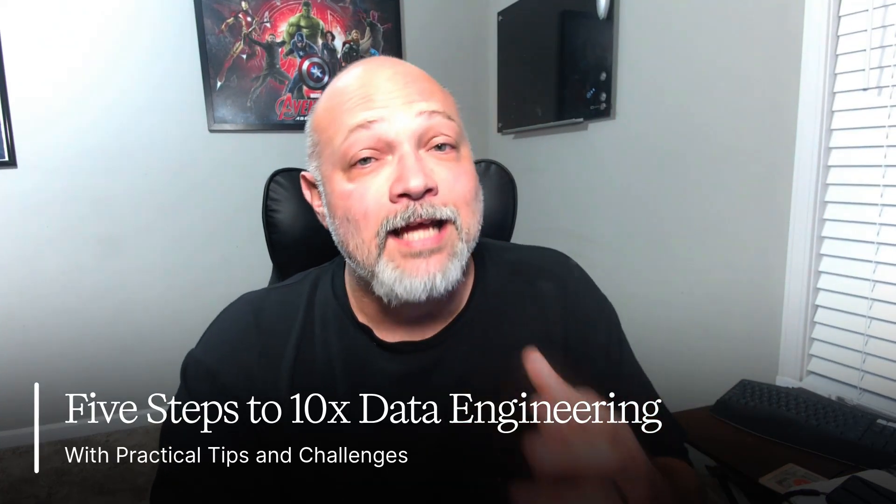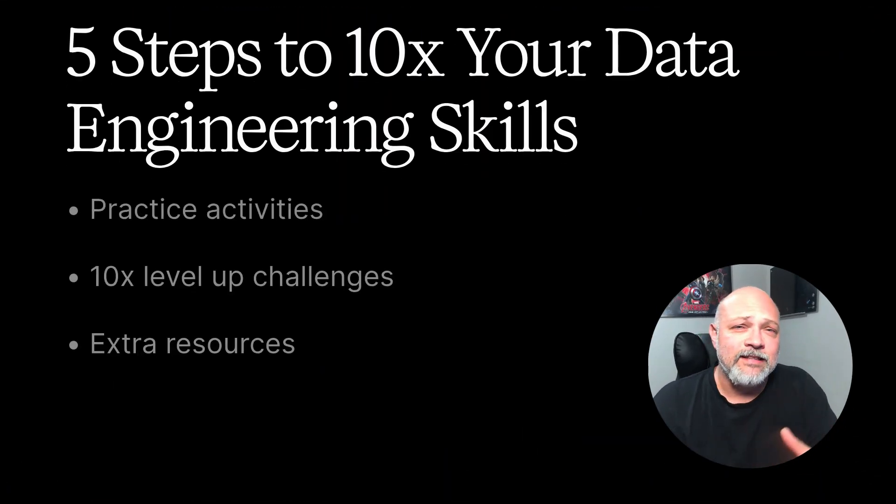Today, I'm going to show you 5 steps that you can take to become a 10x data engineer — the MVP who makes AI actually work at your company. I'm going to give you practice activities, 10x level up challenges, and extra resources to help you master each and every step. Let's jump right in.